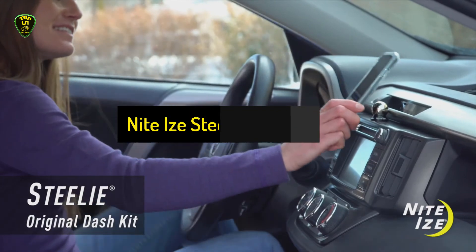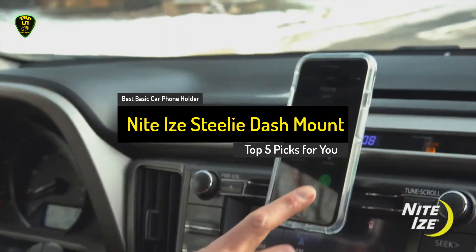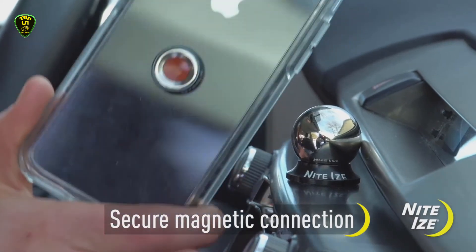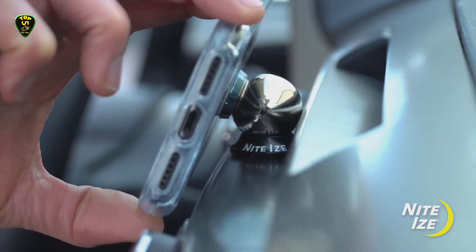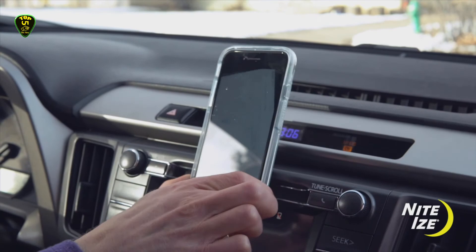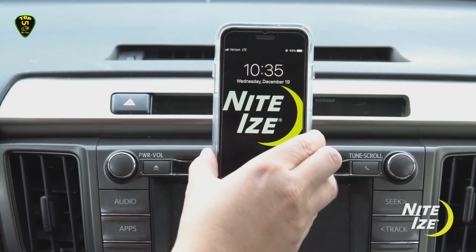Number 2: the NightEyes Steely Dash Mount, also known as the best basic car phone holder you can find on the market in 2021. The NightEyes Steely Dash Mount is a great choice for smartphone owners who want a mount that's truly out of the way. Compatible with nearly any smartphone, including Apple's, Samsung's, and Google's Pixel lineup, the 3M-based adhesive magnetic attachment secures directly to the phone or a rigid case.